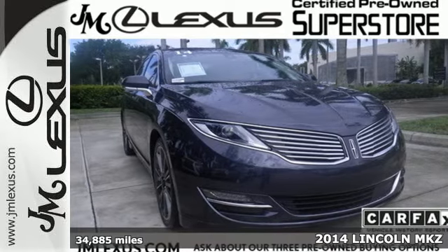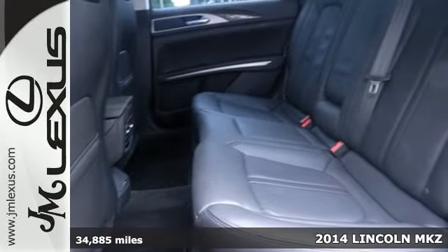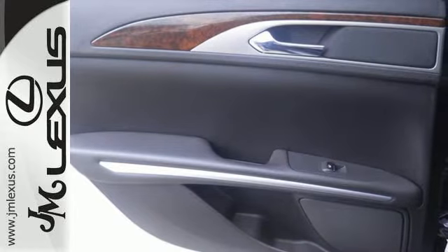It's a 2014 Lincoln MKZ. This luxury sedan is elegant in its simplicity. Controls are laid out in a thoughtful and intuitive manner for a heightened driving experience.